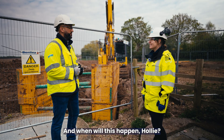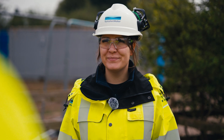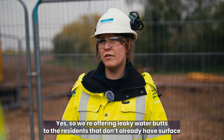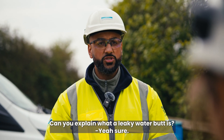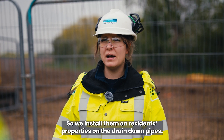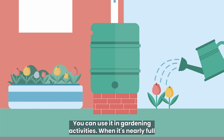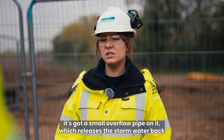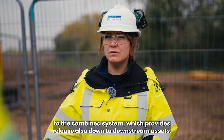And when will this happen, Holly? This is happening now and we're hoping to complete by mid-summer for this particular location. Are there any benefits to this community? Yes — we're offering leaky water butts to residents that don't already have surface water separation in place. We install them on residents' properties on the drain downpipes. When heavy rainfall comes, it fills up the water butt, which you can use in gardening. When it's nearly full, a small overflow pipe releases the storm water back to the combined system, providing relief to downstream assets.